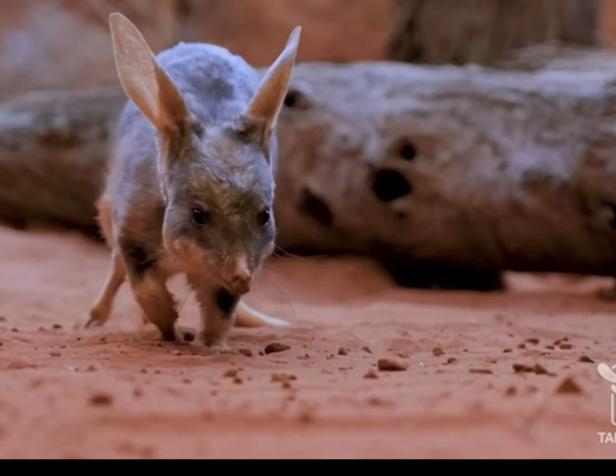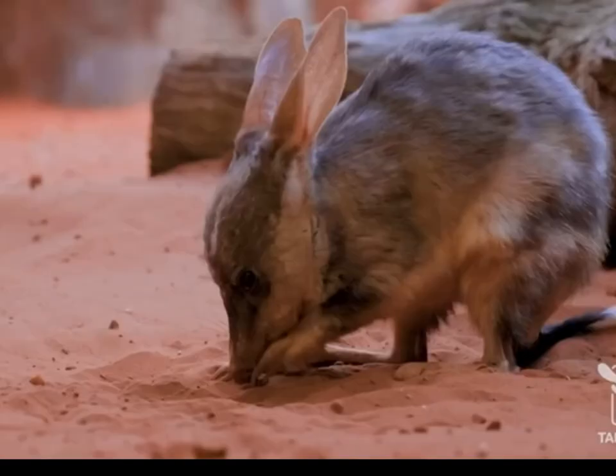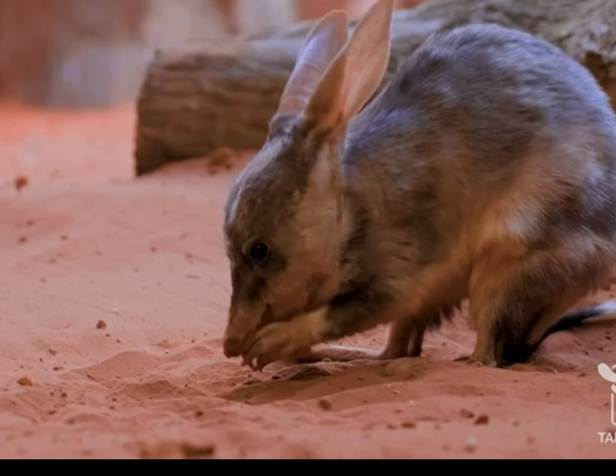Of course. So a bilby has really nice sharp claws because they turn over a lot of soil, and that's super important for a nice dry arid region like this. That means they can help with seed germination, water flow into other plants, and aeration as well. So they are kind of our little building blocks of the environment.